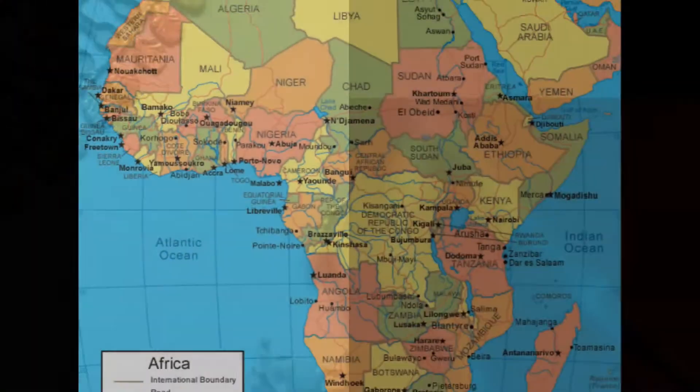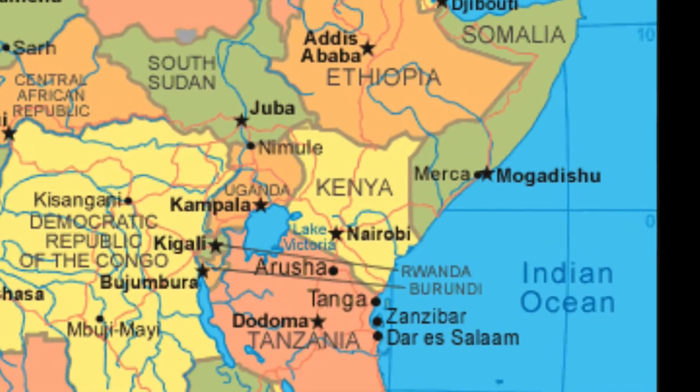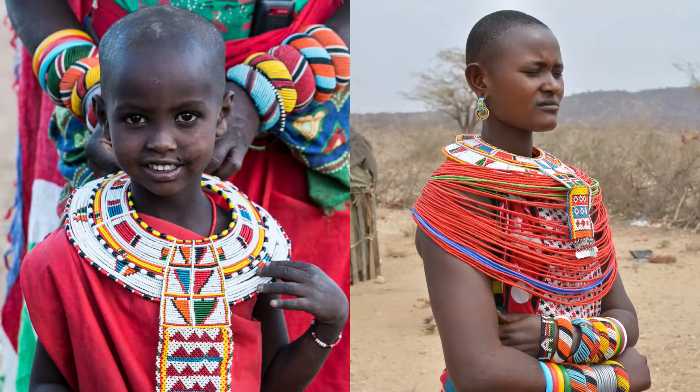Today we are going to focus on the tribes from Kenya. Kenya is located in the Savannah Plains of Africa. It is where people tend to go on safari to see the Great Plains, which are home to lions, cheetahs, antelopes, and other great animals.